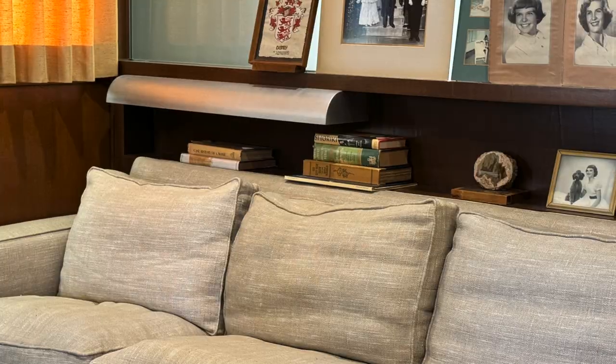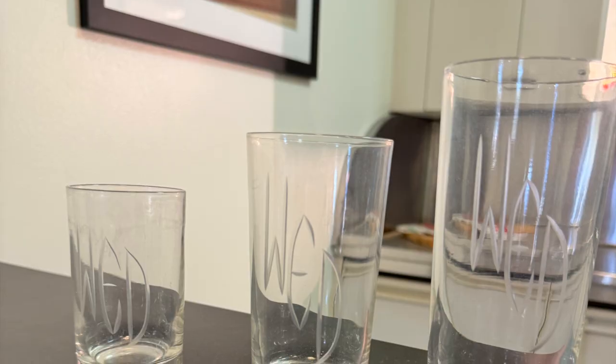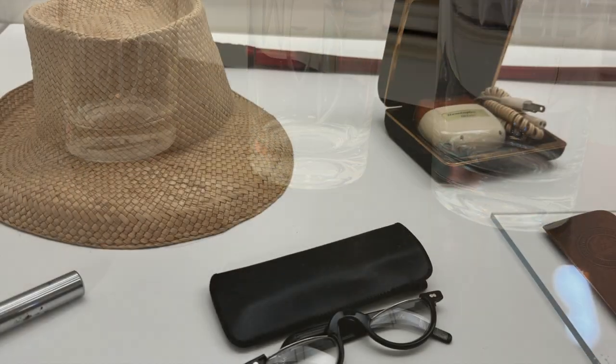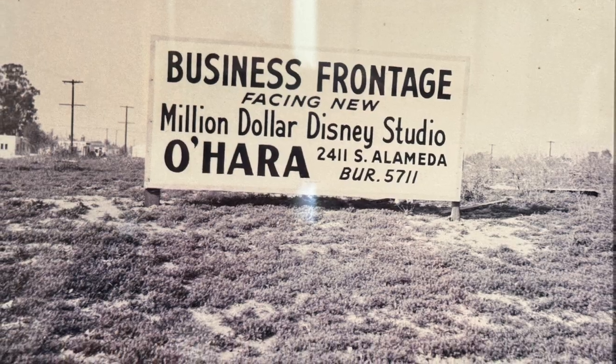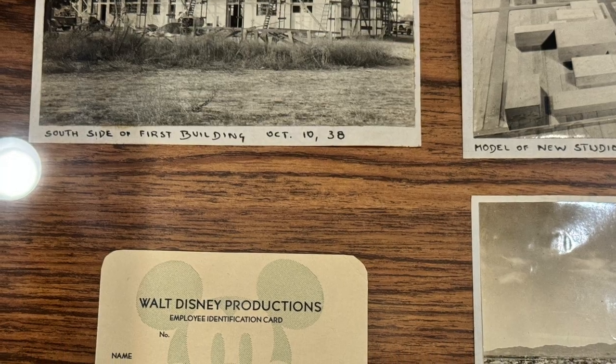This office also had some family photos in it, and there was also a small kitchen in there. The glasses I took a picture of were really cool. The next room we went into had some of Walt's mementos, and a bunch of photos from when they were buying the land to build the studios. I really liked the employee identification card.